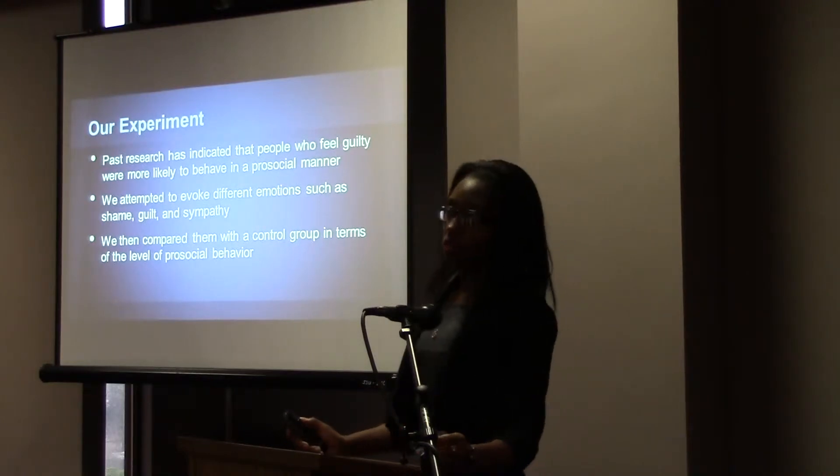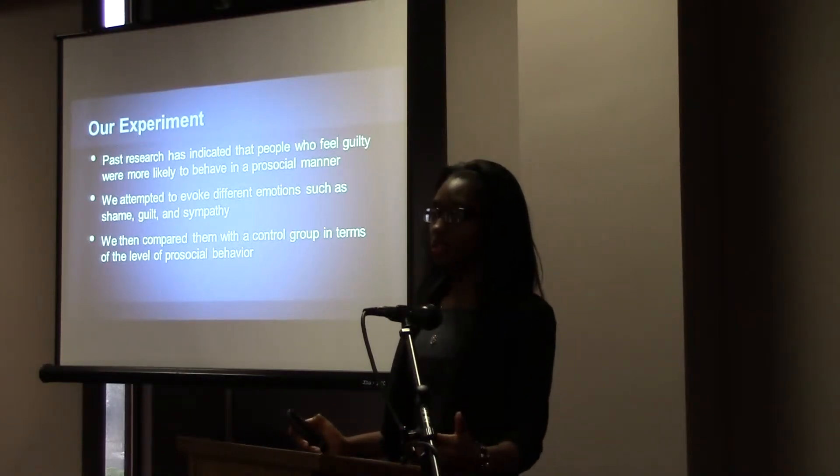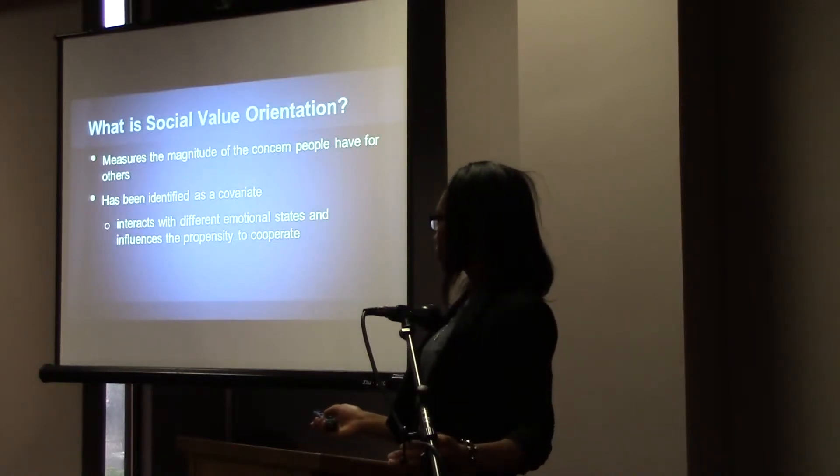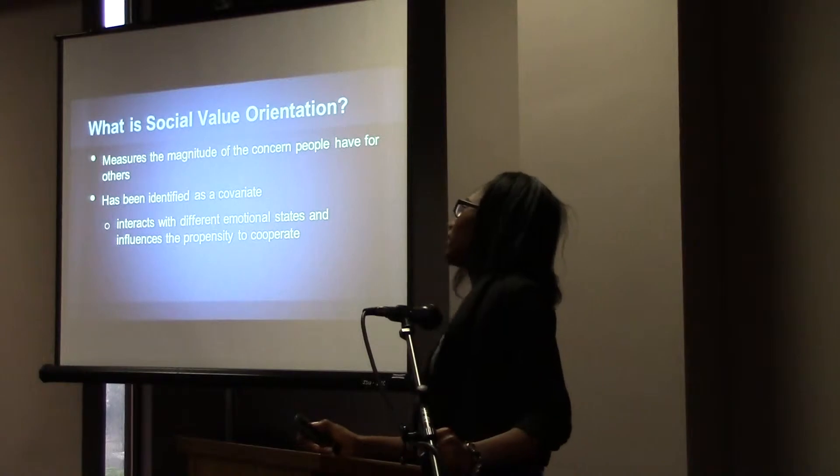Research conducted in the past has indicated that people who feel guilty are more likely to behave pro-socially than people who don't feel guilty. In our research, we tried to elicit these types of emotions — guilt, shame, and sympathy — and then we compared their results to the results of a control group in terms of the level of pro-social behavior.